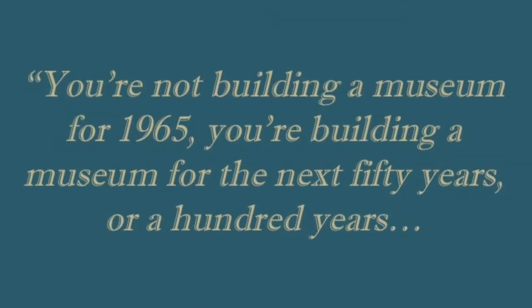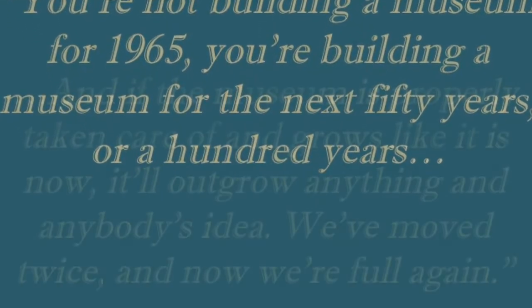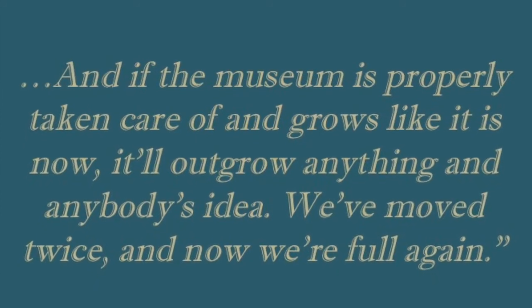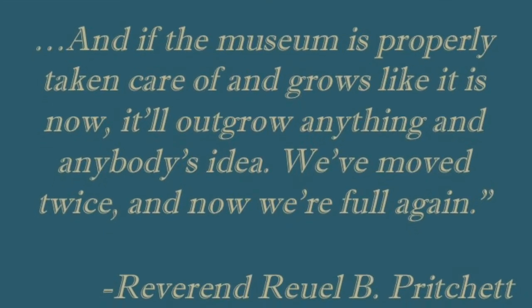We're not building a museum for 1965, we're building a museum for the next 50 years or 100 years. And if the museum is properly taken care of and grown like it is now, it'll grow — we've moved twice and now we're full again.